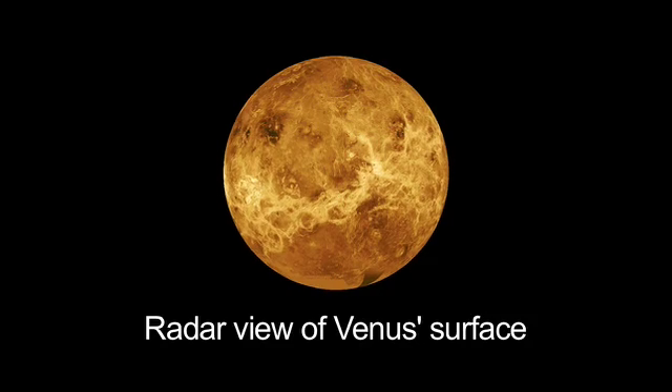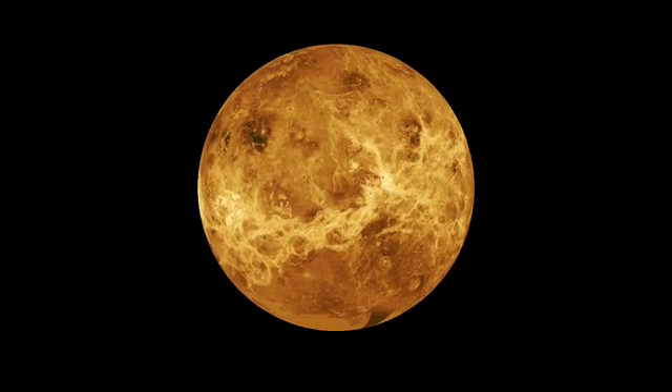Venus is easy to see this month. Just step outside just after sunset any winter evening. The planet will brighten and appear crescent-shaped as the winter months march towards spring.